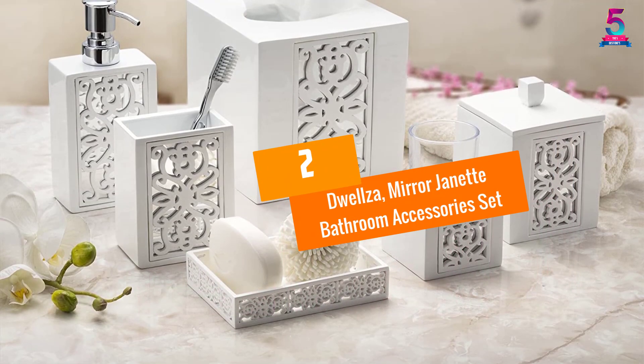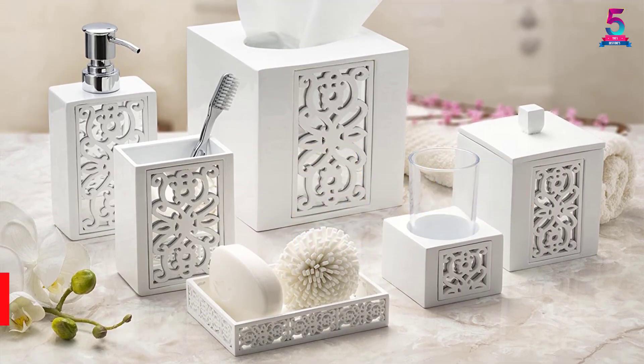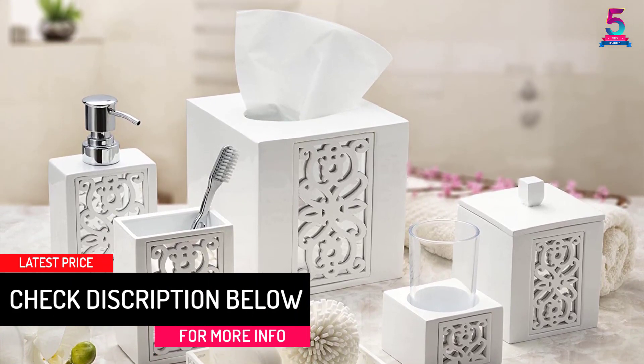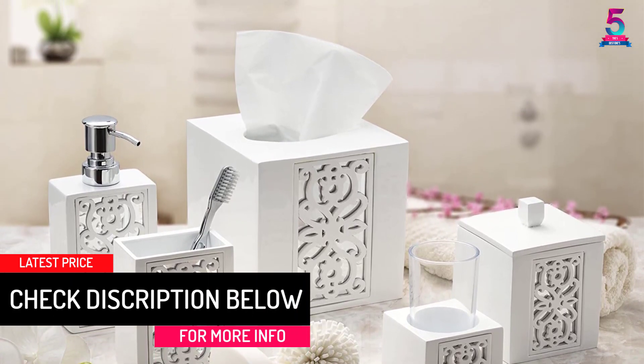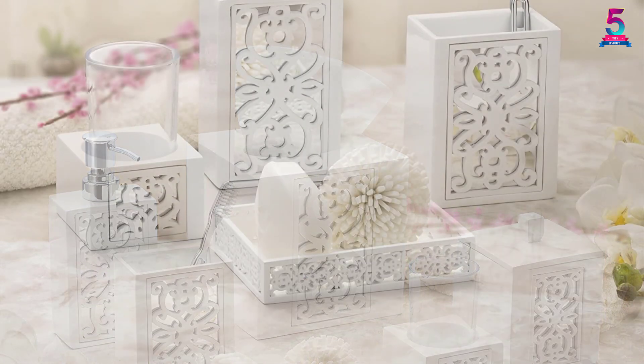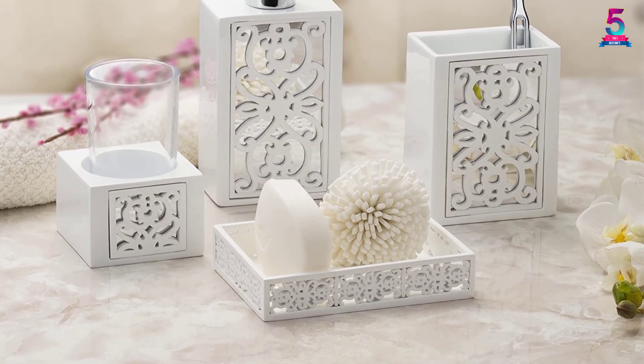At number 2, the Dwellza Mirror Jeanette Bathroom Accessory Set. The bathroom accessory set by Dwellza brings instant changes in your bathroom that create the right atmosphere for grooming and relaxation. It's made up of a soap dispenser pump, toothbrush holder, soap dish and tumbler, best used in indoor bathrooms in the home, hotel or spa.